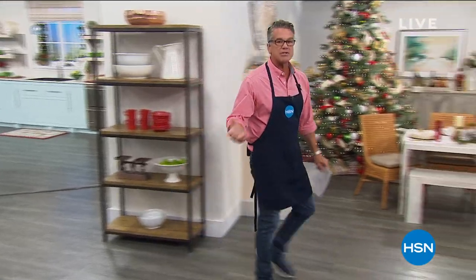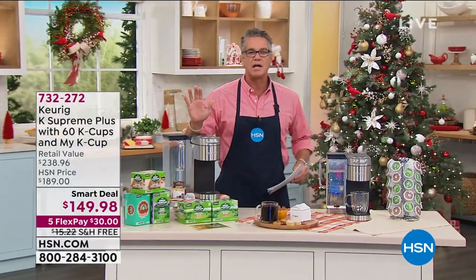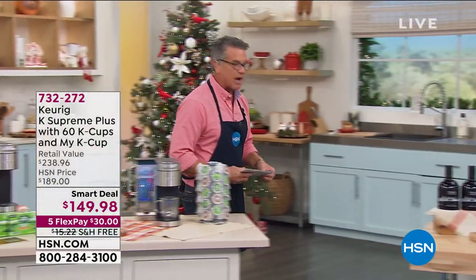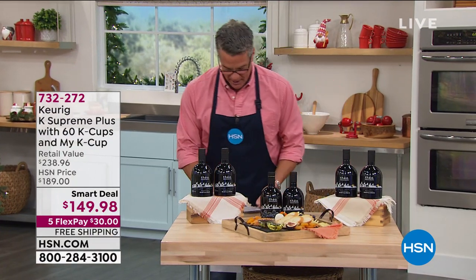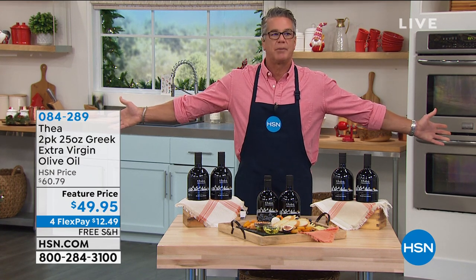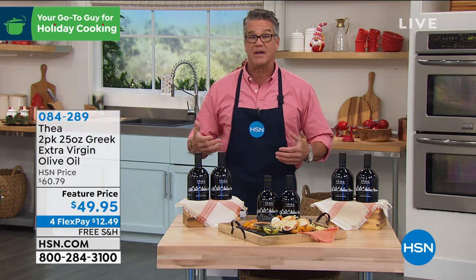In about 15 minutes, the Keurig K Supreme Plus is coming up — their top-of-the-line machine. If you've always wanted to own one for the holiday season, it comes with the coffee and the machine. Before we get to that, let's talk about olive oil. There are many things in our world that add flavor to food — salt, pepper, seasoning, spices — and olive oil is one of the most spectacular flavors when it comes to seasoning, marinating, making salads and dressings, or brushing on bread for bruschetta.